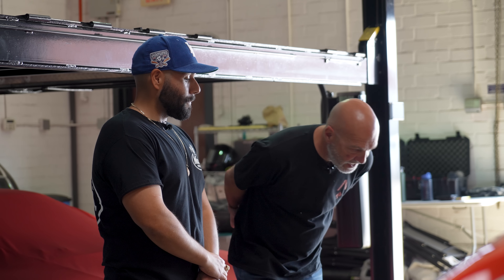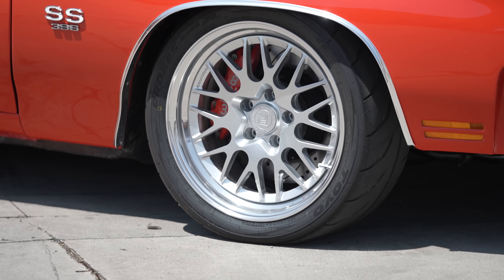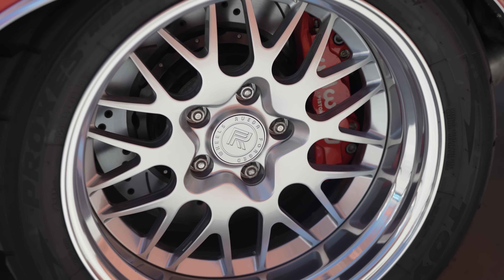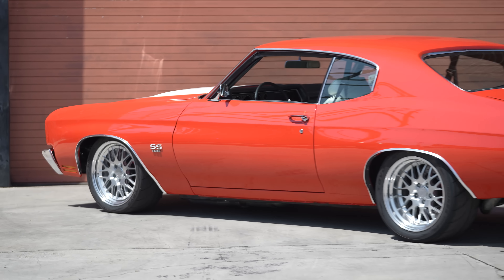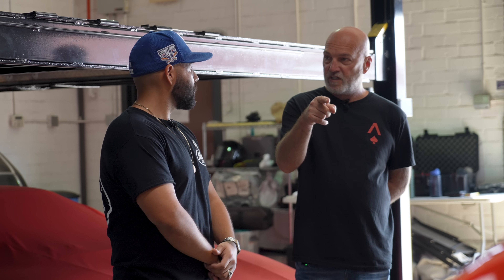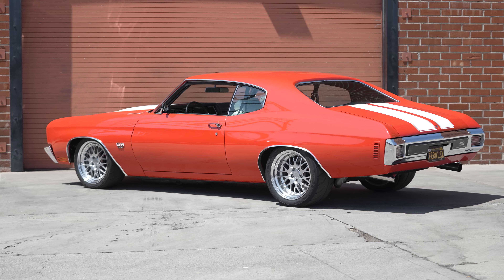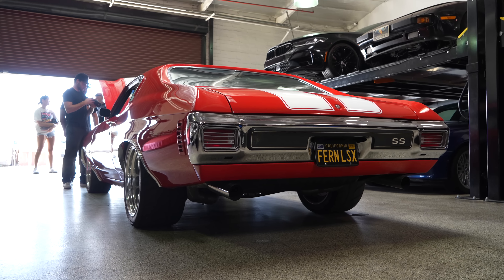The fronts are 18 by nine and the rears are 18 by 11. Tire sizes: 265/35/18 in the front and 305/35/18 in the rear. Did you mini-tub the back? No, it fits in a stock Chevelle — they have a pretty big space to work with. 305s work perfect, they hook really, really well.